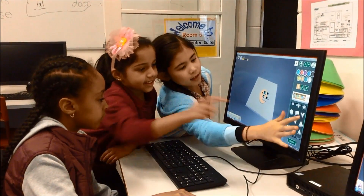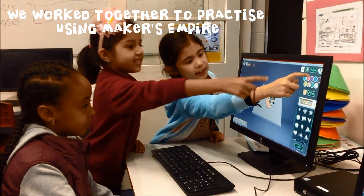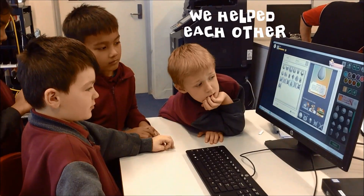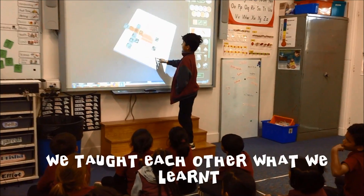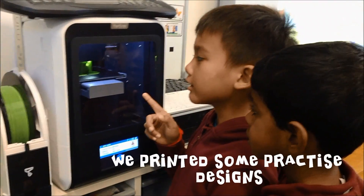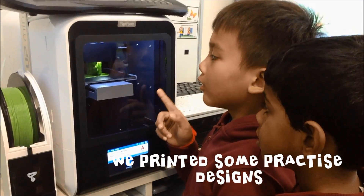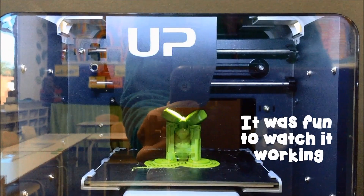We worked together to practice using Mecha's Empire. We helped each other and taught each other what we learnt. We printed some practice designs — it was fun to watch it work.